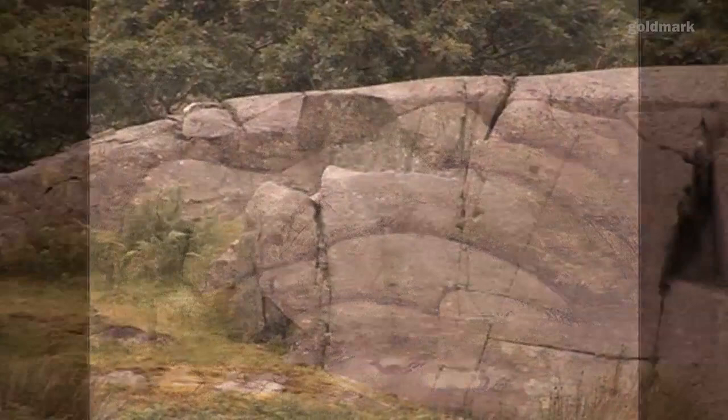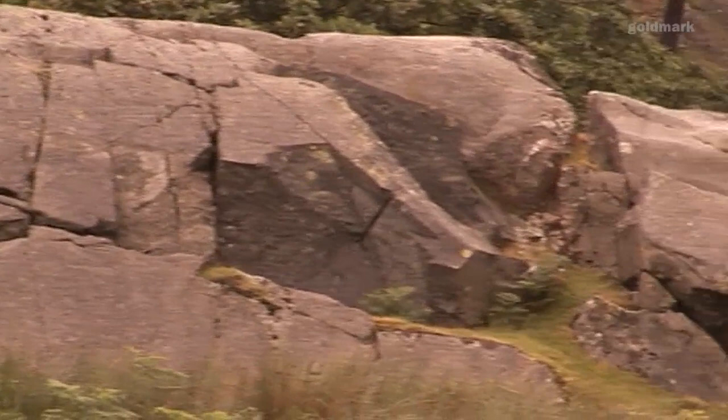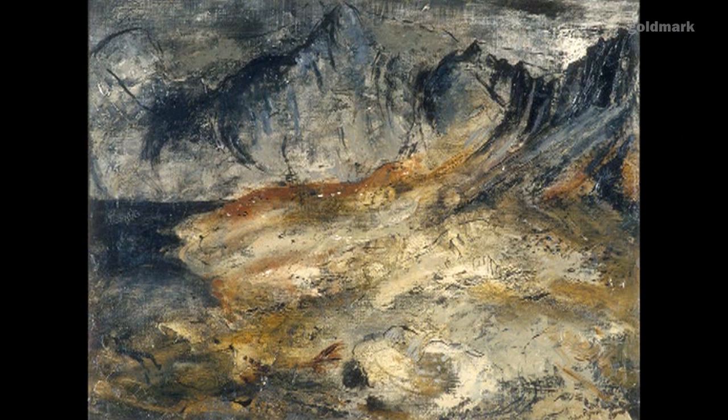They had a place in North Wales in Snowdonia and John did a lot of work at one stage in Snowdonia, but I think as people who have been to North Wales say it rains too much, so they got fed up with that eventually.